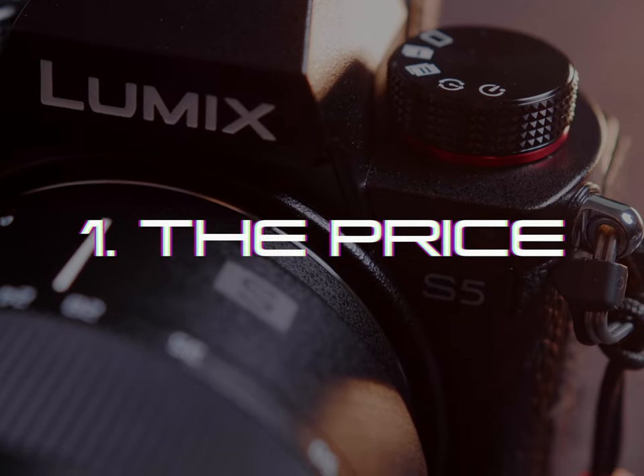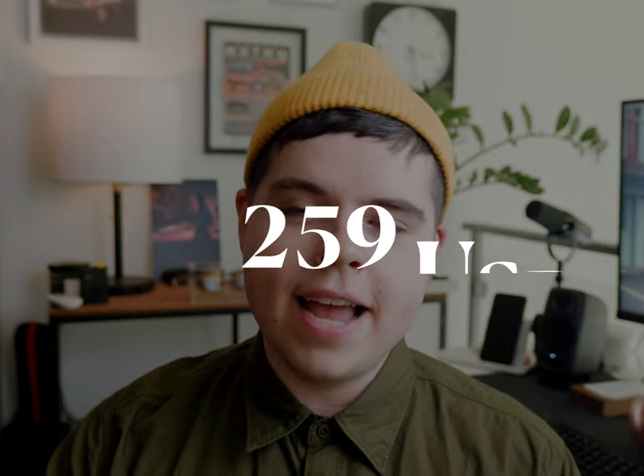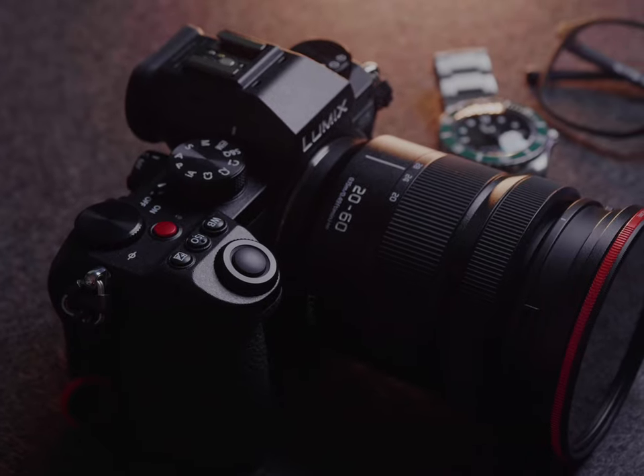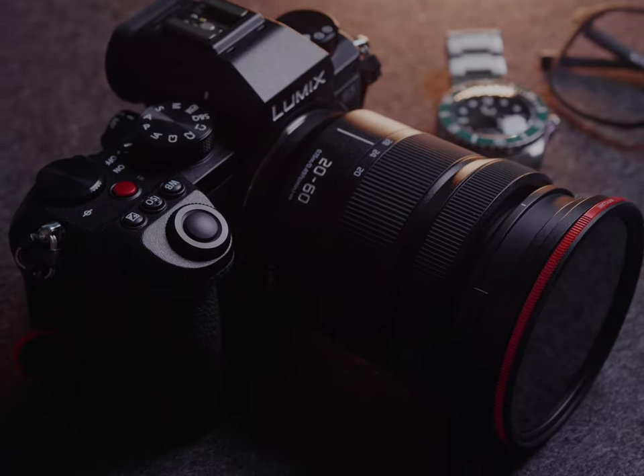Number one is pretty self-explanatory. The whole camera system, including a lens, is going to set you back $1,997 before tax. So you're probably looking at around $2,300 all said and done when you've paid the government. But at the end of the day, you have a full-frame mirrorless camera and a pretty damn good lens for $2,000. And really, when you look at the camera landscape right now, there is barely anything coming close to what the Lumix S5 can do at this price point.